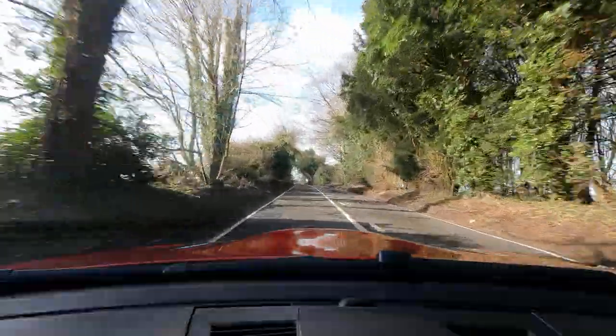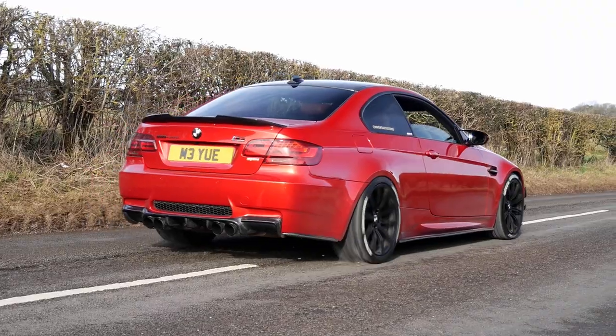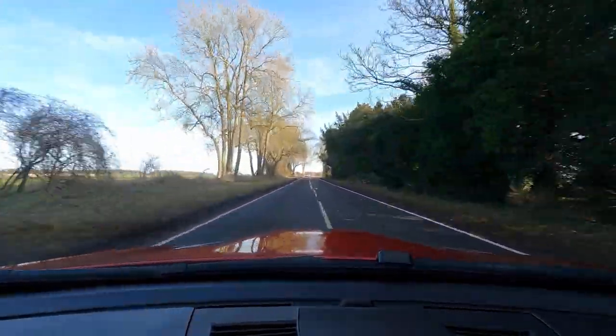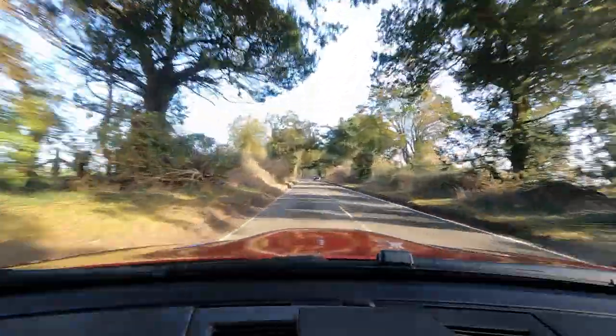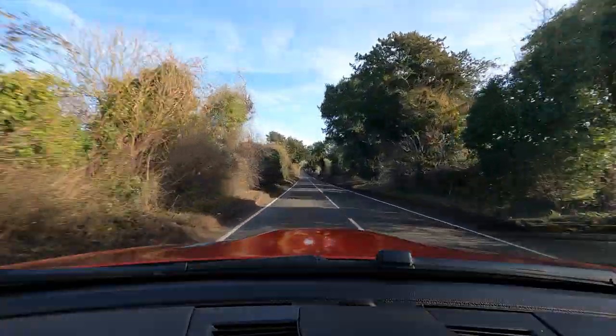That sounds incredible - and that was without meth. Once it passes 5,000 RPM it completely changes, and just the sound, the blow-off sound as well, it is addictive. Towards the end you can sometimes hear the supercharger going. All those noises are so unnatural for an E92 M3.